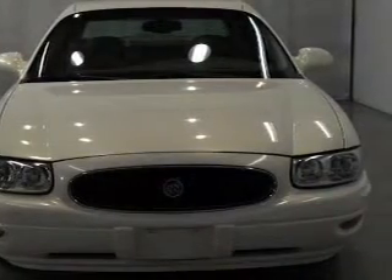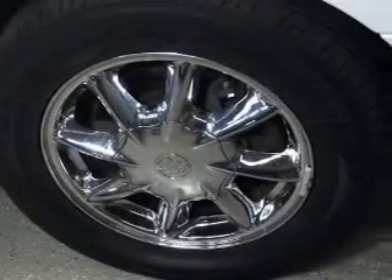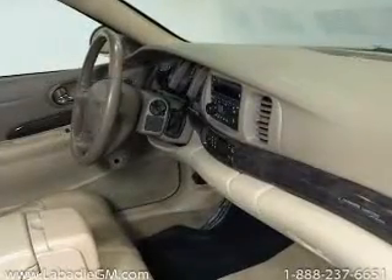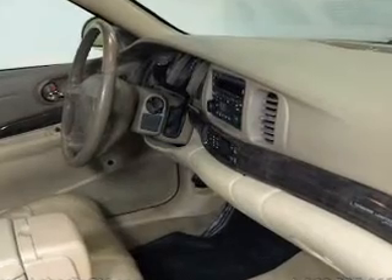The powertrain includes front-wheel drive with a reliable six-cylinder engine driven by an automatic transmission. The anti-lock braking system will help deliver you safely to your destination.